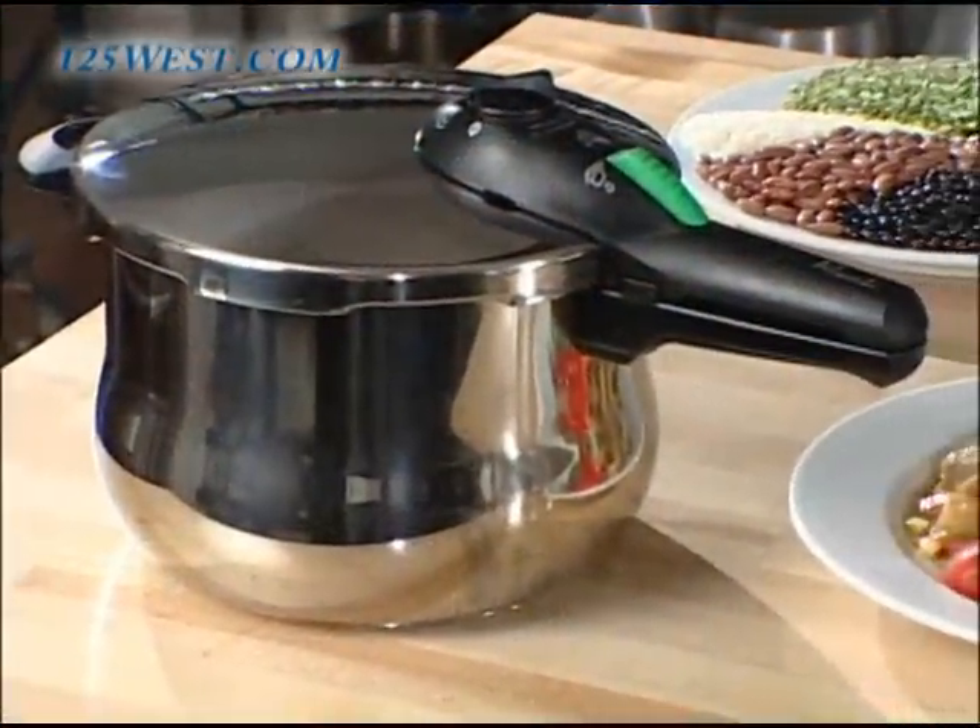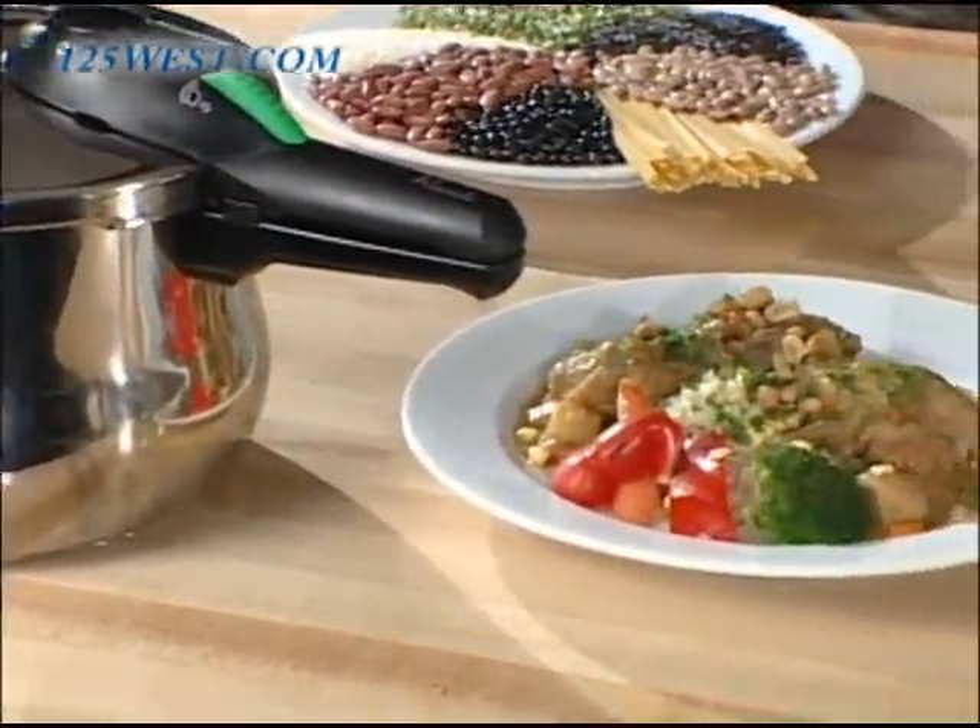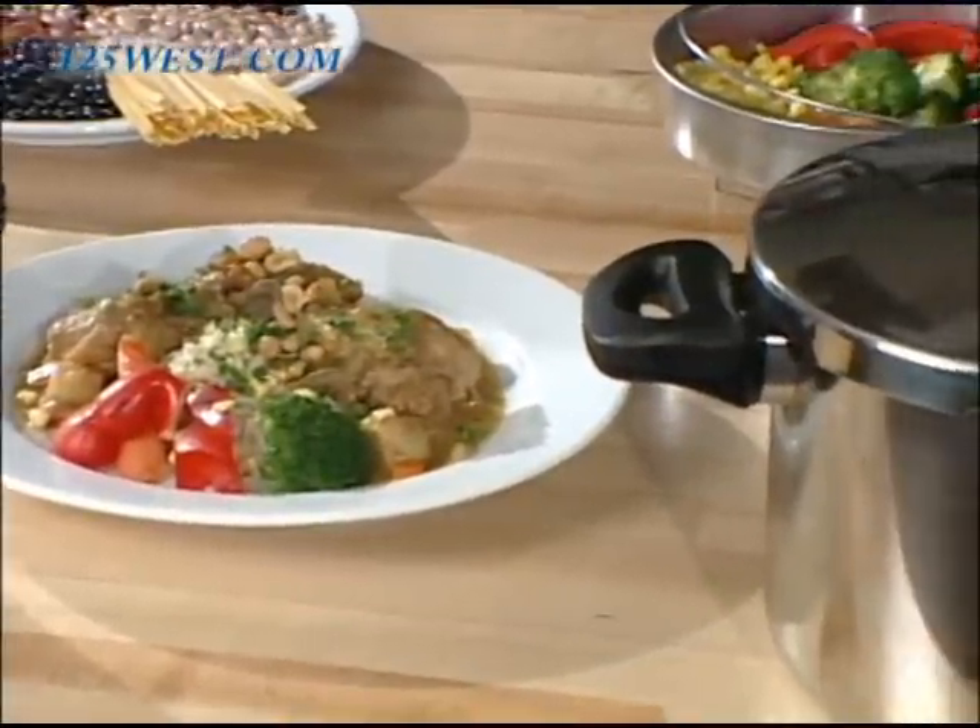They will demonstrate for us how fast, easy, and healthy it is to prepare gourmet meals in your Fagor pressure cooker.